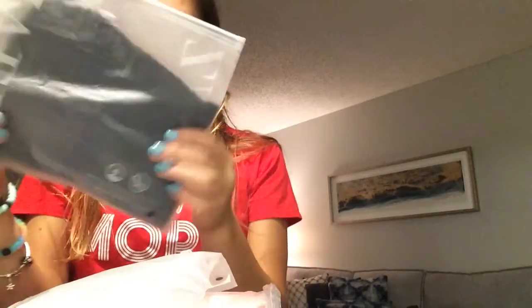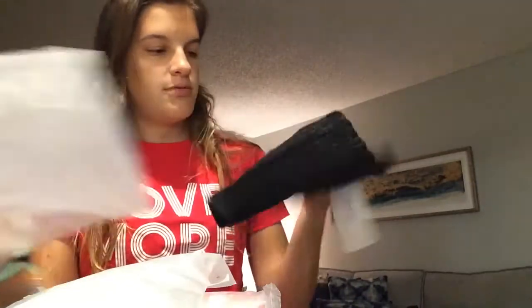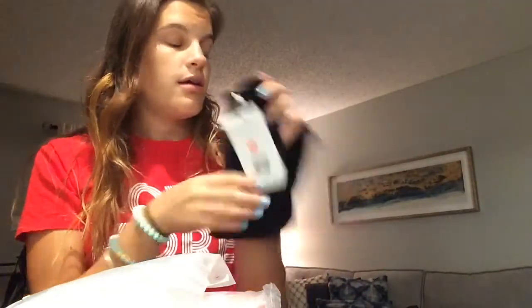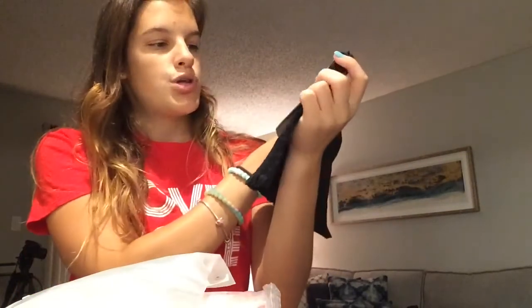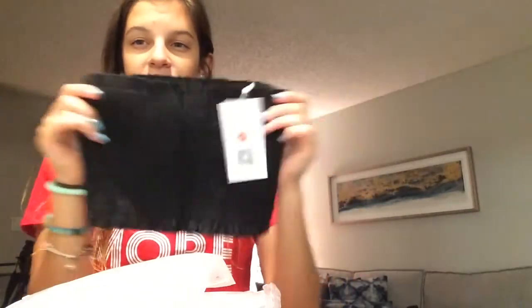The next thing I see is this — I'm super excited about this. It's just a little tube top. Everything I ordered isn't as high as small, by the way. I think this is actually gonna be really nice because it's really super stretchy. It's kind of a weird material but it's stretchy, so I think I'm gonna like it.